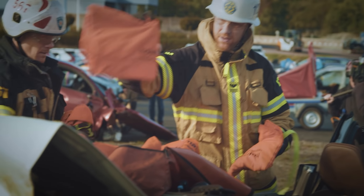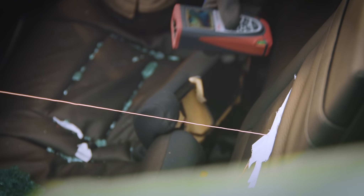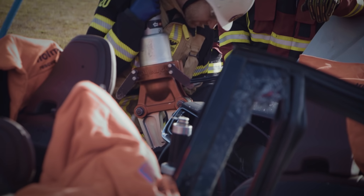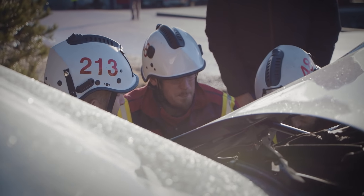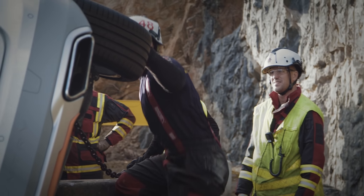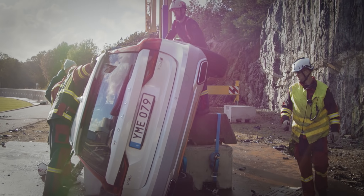Today we are testing our methods in as scientific a way as we can. We try to measure everything — what pressure we use, how much force we have to use, how much time different methods take, all of those things. The goal is for us to be better at our job and to get access to people in crashed cars in less time.